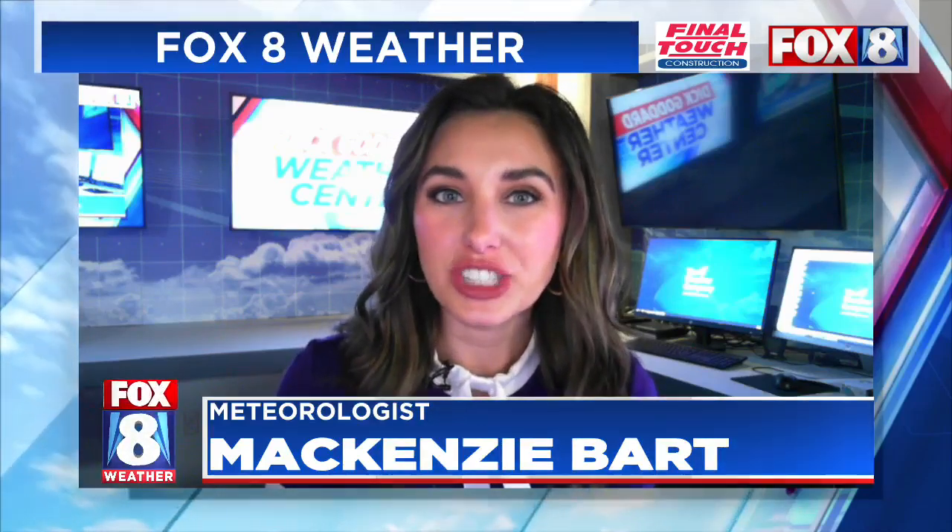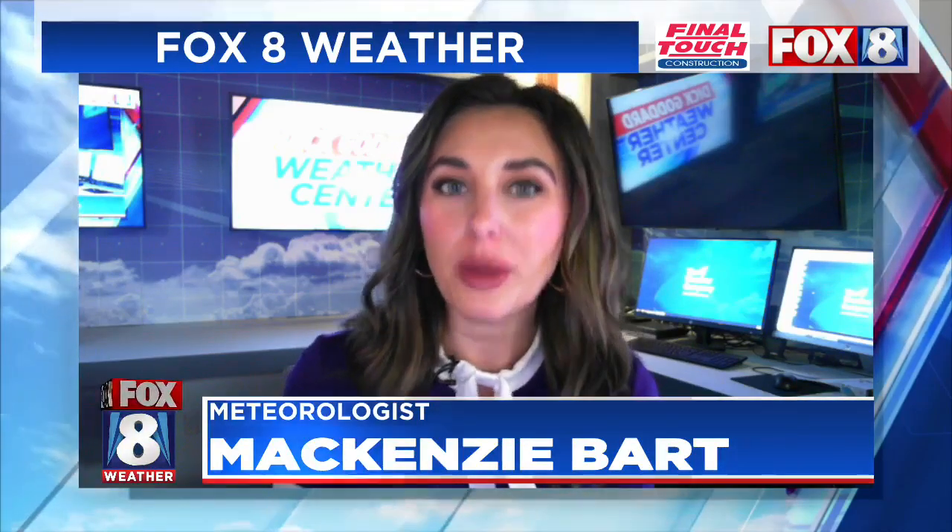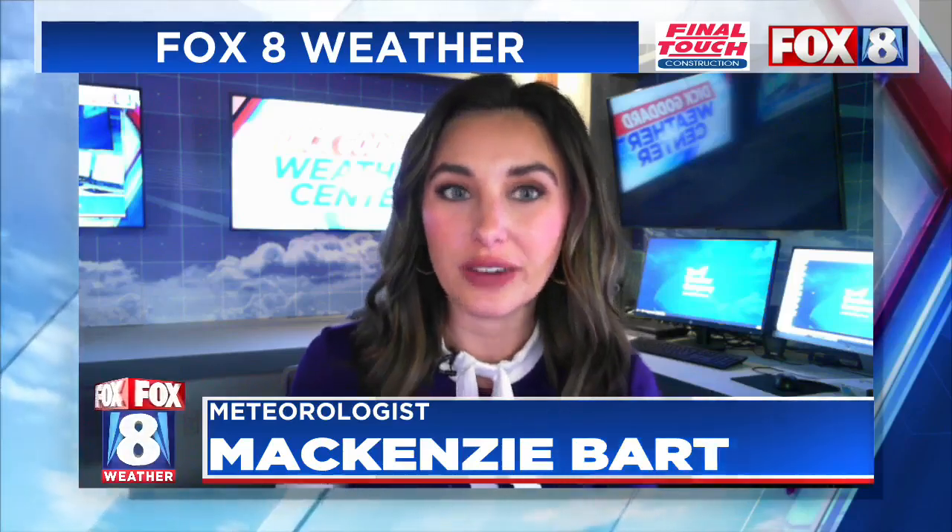Hey there, happy Friday. I'm meteorologist Mackenzie Bart. We've already seen the cloud coverage move in, but later today we are going to get the showers and even the wind from the remnants of Helene moving north across the area.